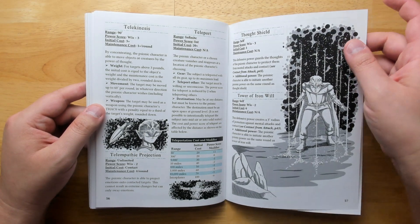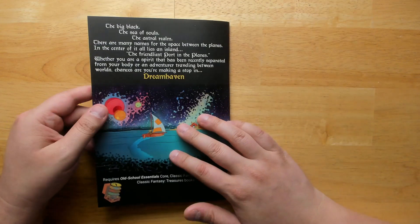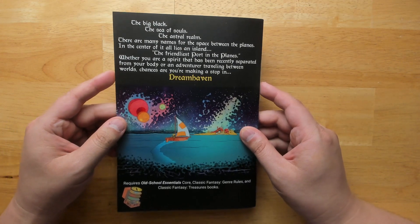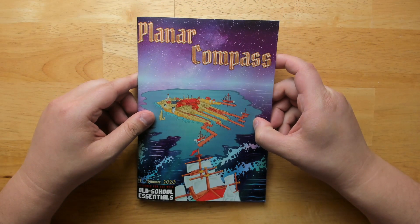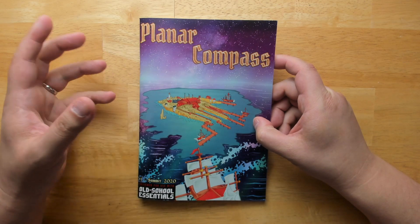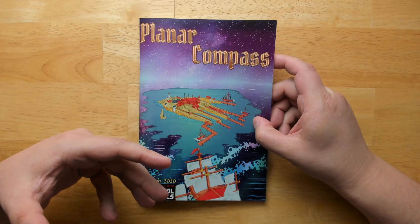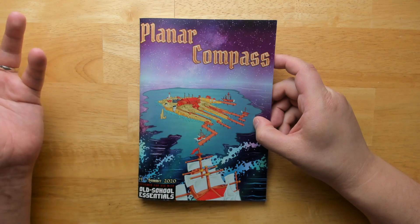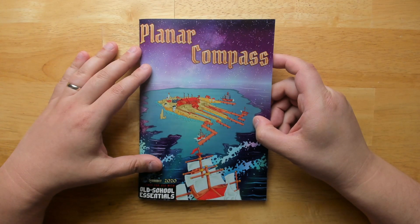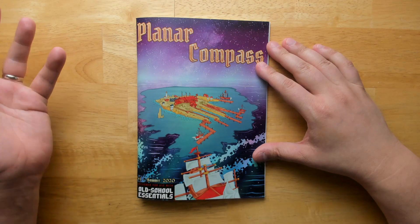Additional powers include Teleport, Thought Shield, and Tower of Iron Will, followed by the open gaming license. Overall, this is a short little location or stop-off if you're doing any sort of planar adventures, and it seems to work quite well. At the very least it has plenty of interesting classes you can use in any type of adventure between universes, a whole section on psionic abilities, and plenty of NPCs.